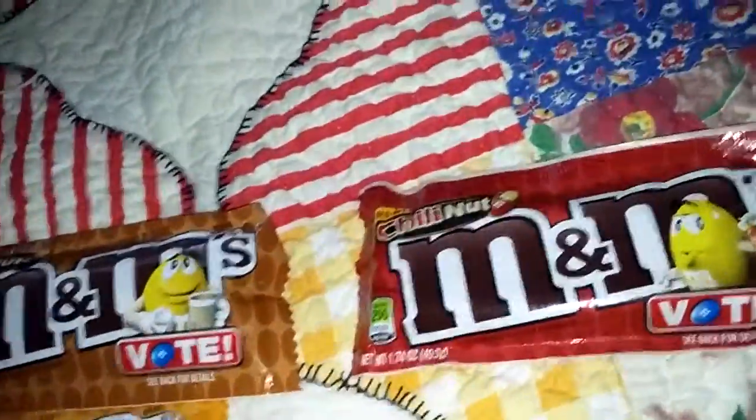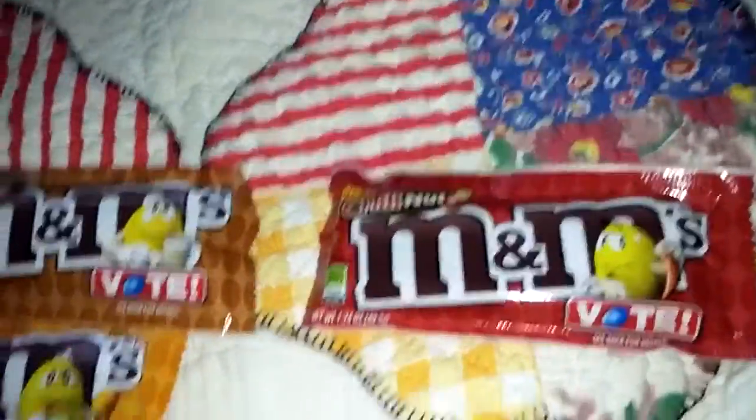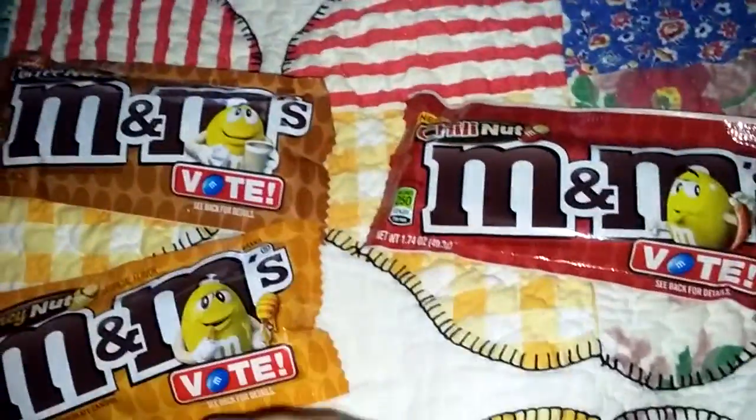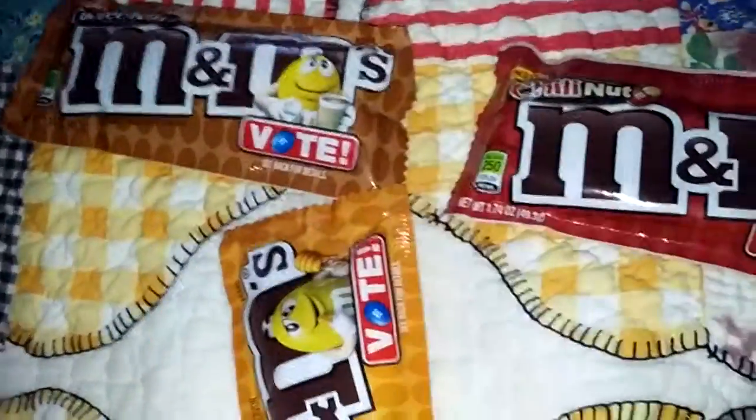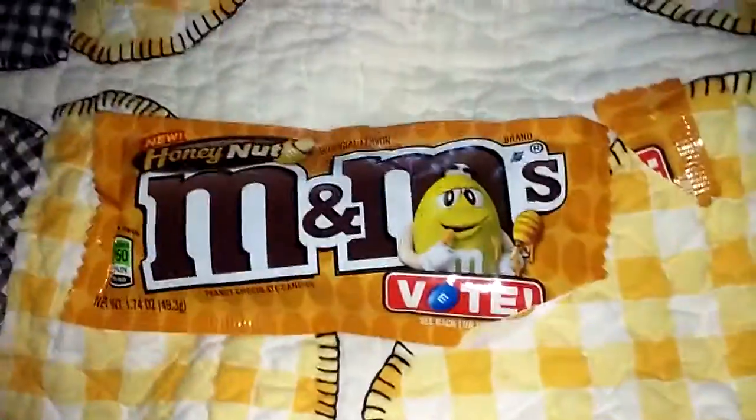Anyway, we're going to do a vote to see which is the coolest M&M's ever. Honey Nut should go first. Hang on a sec, let me open it. Okay guys, I opened up the Honey Nut M&M. Let's give it a try.